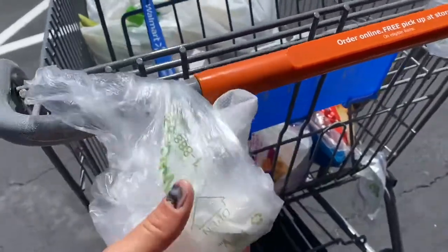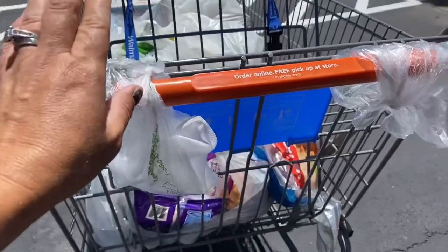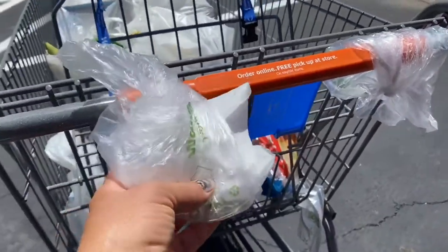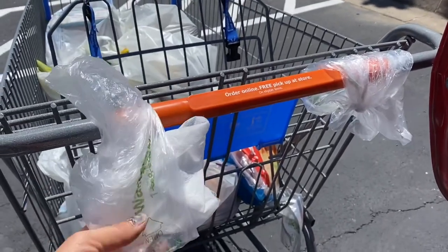Whether we're in a pandemic or not, I think this is a really good idea. And like I said, just don't litter. I'm not a litter bug — I can't stand litter bugs. They're just as bad as liars and thieves to me. So don't be a litter bug, but super cool little trick. Have a good day.